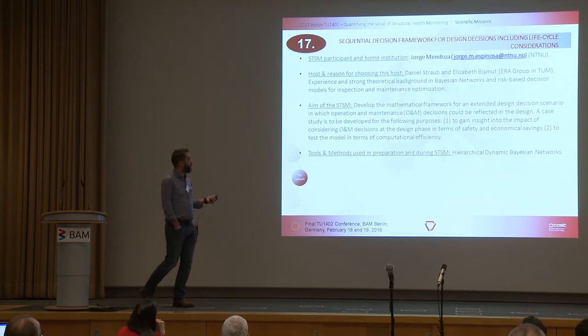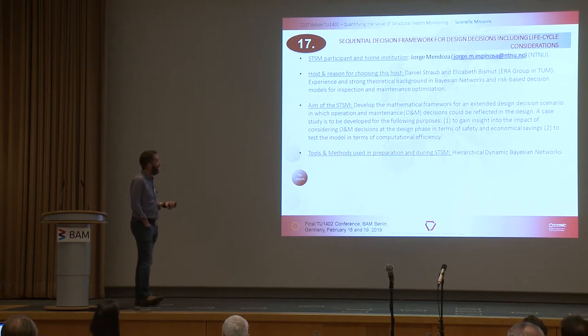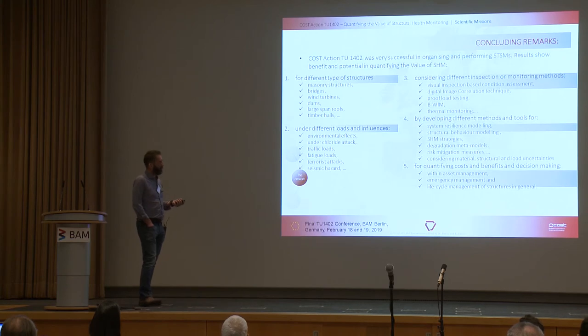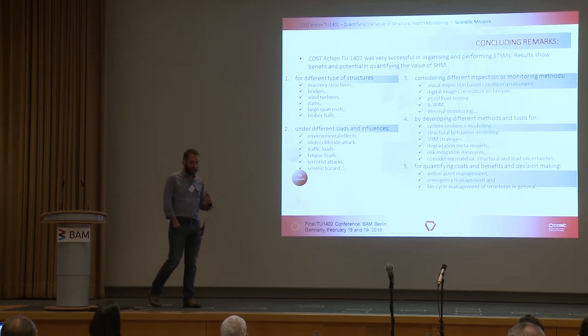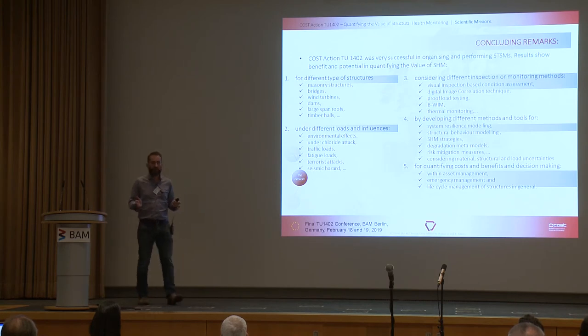STSM seventeen — one currently underway — has Jorge visiting Daniel in Munich, looking at a sequential decision framework for design decisions including life cycle considerations. This is developing the mathematical framework, looking at operational management decisions and reflecting these in design.